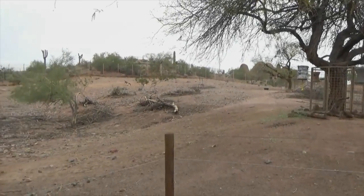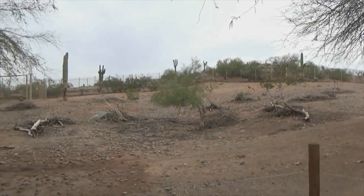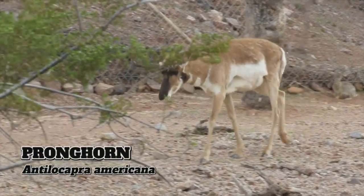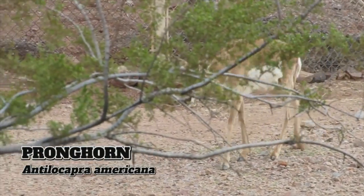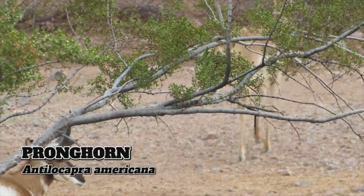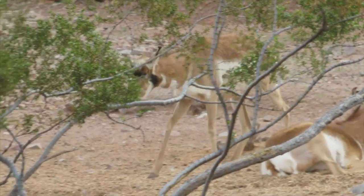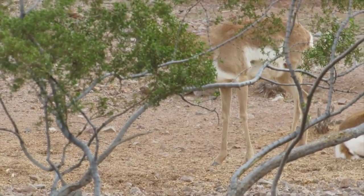At the tip of the trail is a vast open yard for the pronghorn, the fastest land mammal in North America and second only to the cheetah among all land mammals — which makes sense since the pronghorn evolved to outrun the now-extinct American cheetah.